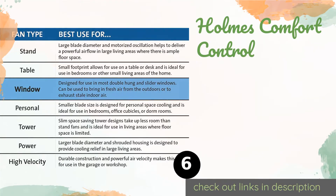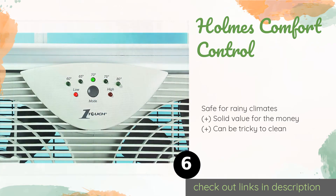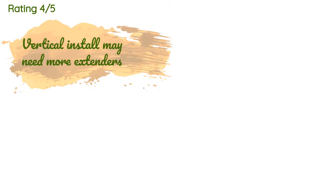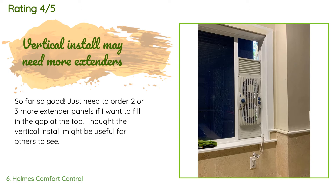Number six is the Homes Comfort Control Fan. It's an affordably priced alternative to driving up your electricity bill during the summer months. It is also relatively quiet on its lowest setting, so it's good for keeping a bedroom ventilated while you sleep. Its motors are water resistant. The price is approximately $48. The average rating is 4.2 stars with more than 9,939 customer reviews. A customer said: So far so good — just need to order two or three more extender panels to fill in the gap at the top.